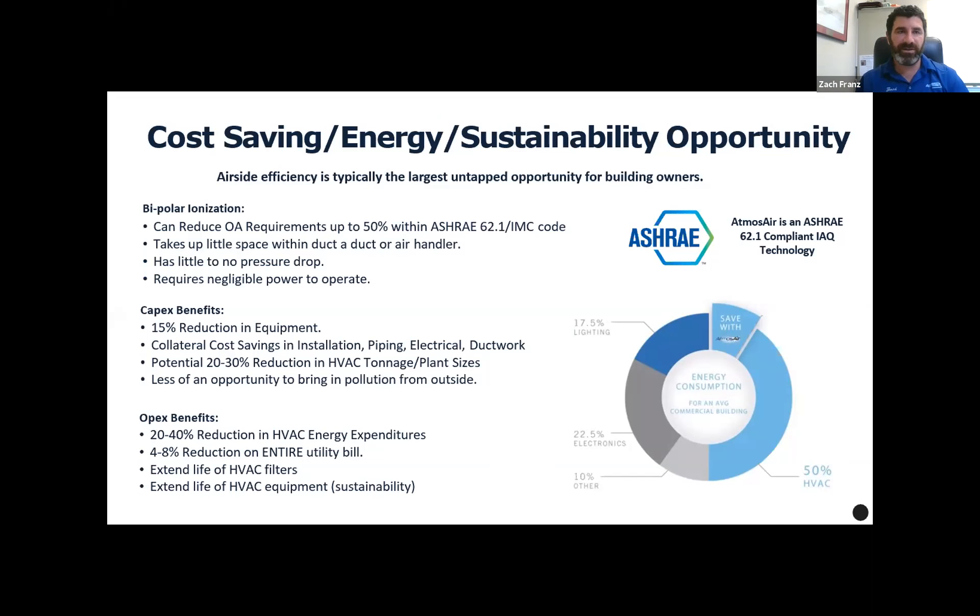Back to the energy saving opportunity — this is an option to look at especially for larger facilities. A thousand square foot fitness center in a big building may not be applicable, but if we're looking at a large portion of a full building where we can really reduce outside air while controlling contaminants with our monitors, we can look at significant energy savings. Staples Center in LA had a 21% savings on their energy — a great case study.